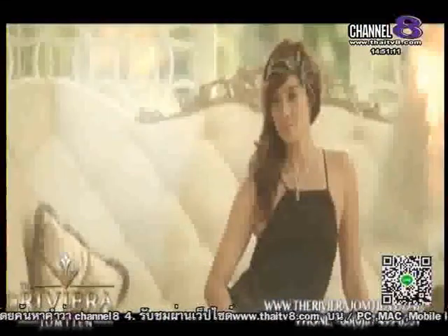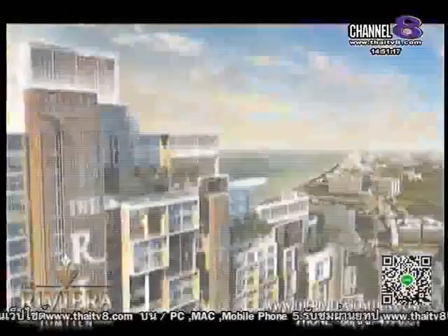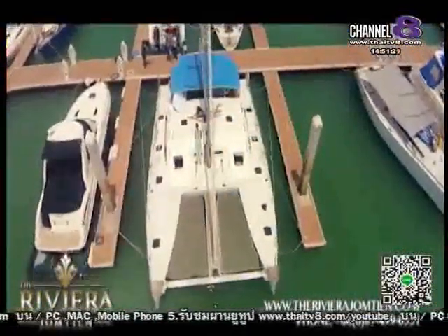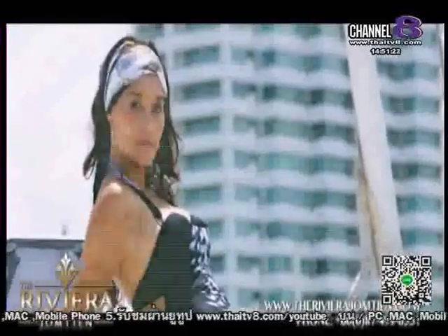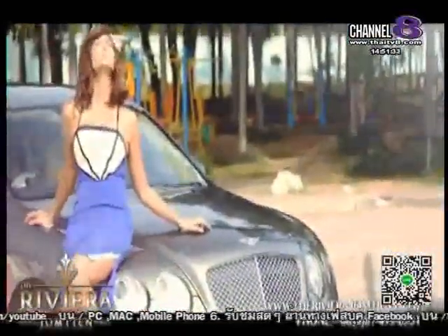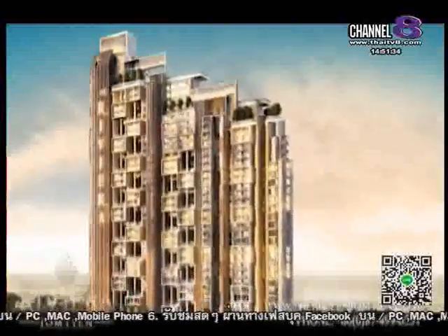Luxury takes many forms. The Riviera Jomtien captures the very best of today's lifestyle. Building on the success of Riviera Wongamat, Riviera Jomtien will offer the ultimate in gracious living — 46 stories of stylish modern facilities, a family paradise just steps from the beach. Riviera Jomtien: a new journey begins.